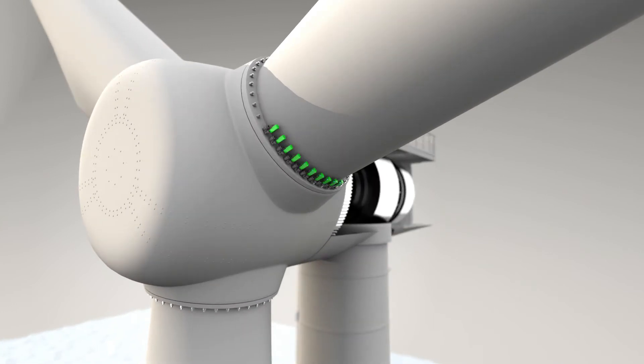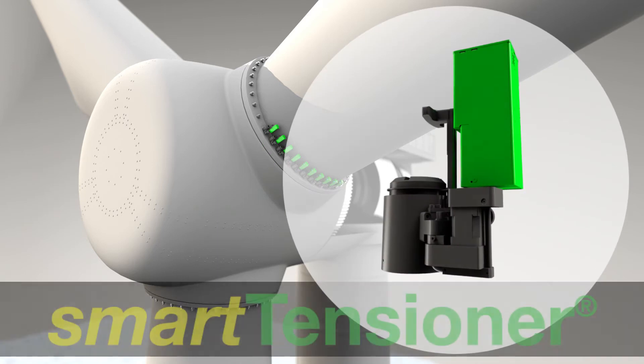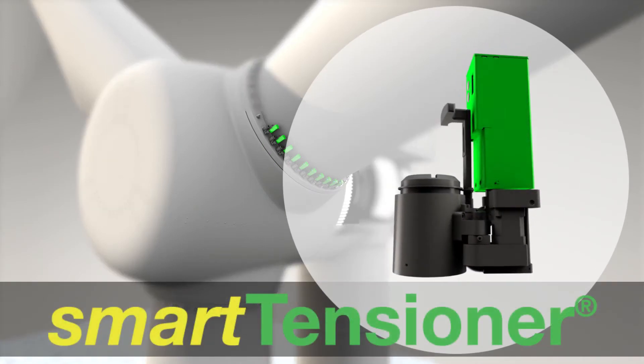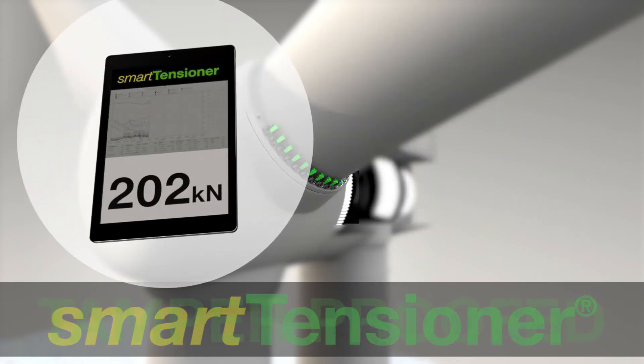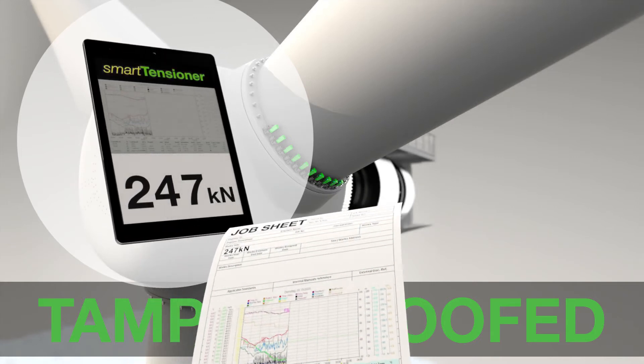Keeping equipment secure with safe, secure and smart technology. Smart tensioner: compact hydraulic pumps that are able to tension bolts and precisely measure axial forces. Mount and fix bolts and control all forces with one smart tool and document this in a job sheet.